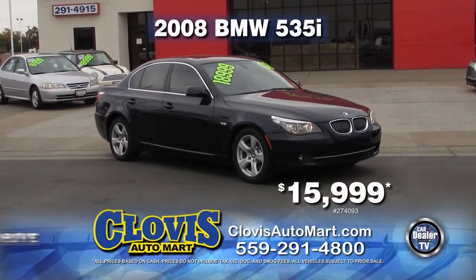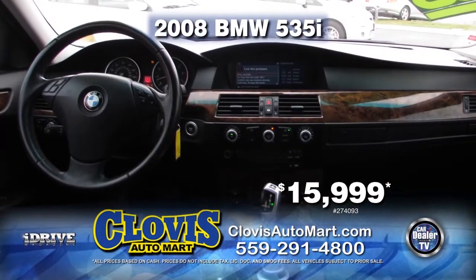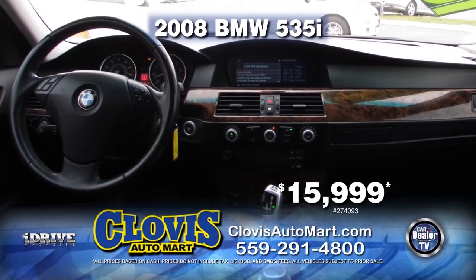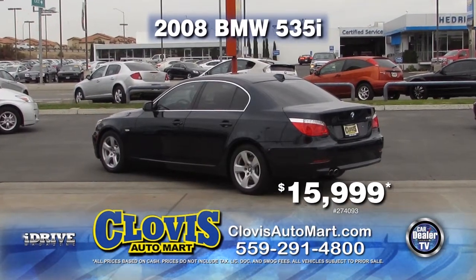Next up from Clovis Automart, we have this 2008 BMW 535i. This vehicle comes with automatic transmission, leather interior, and a navigation system. This vehicle can be yours for $15,999.